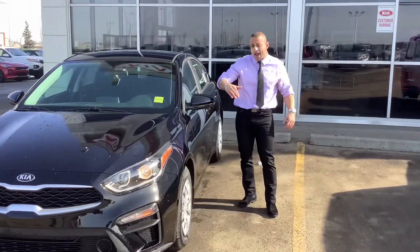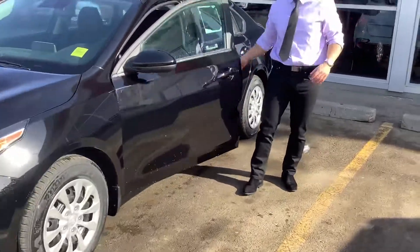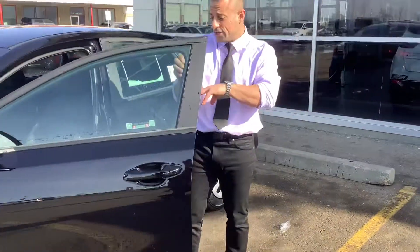If you come around the side, you do have hubcaps on here and I'm going to show you on this side some more features that are great.